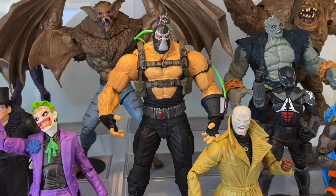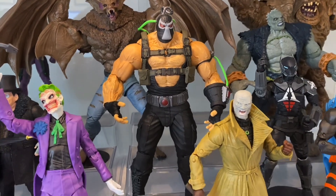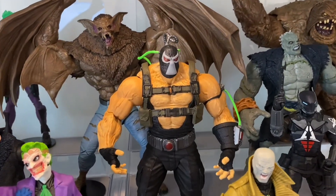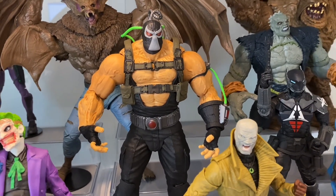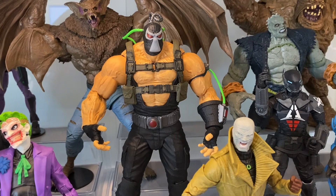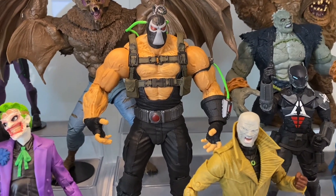Next to him, Bane — we've all talked about it to death, everyone loves this figure. It's basically Nightfall Bane. You couldn't improve upon him too much; the articulation could be better, but in terms of looks, you just can't do better than that. It's amazing.